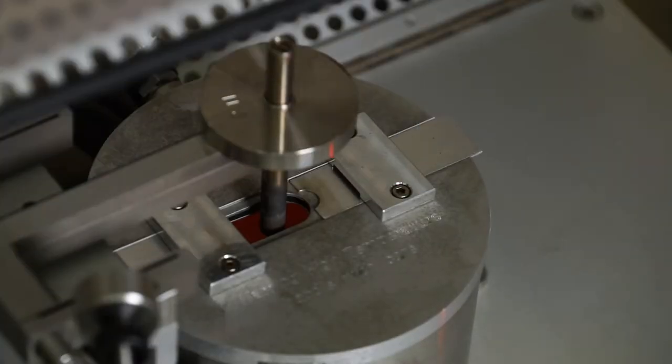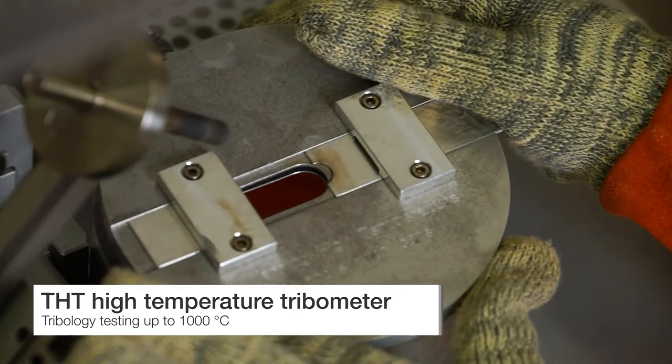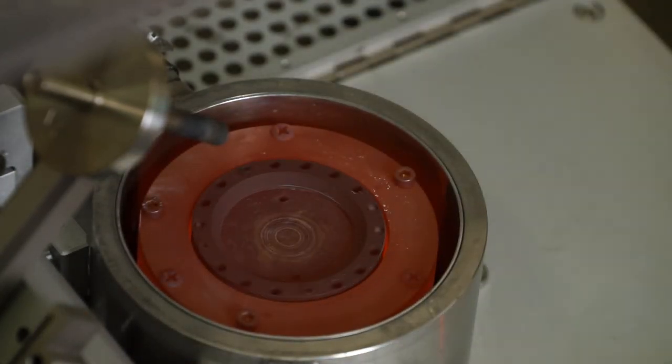It is fully compliant with the ASTM G99 and G133 tribology testing standards. Based on the same pin-on-disk testing principle, Anton Parr's high-temperature tribometer can measure the sample's tribological properties up to 1,000 degrees Celsius with the utmost reliability and stability.